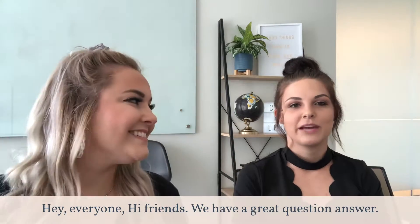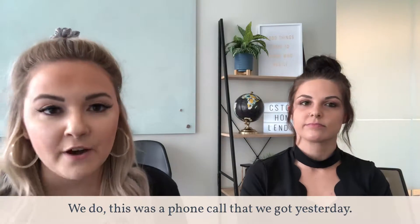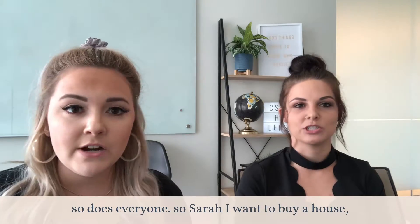Hey everyone! Hi friends! We have a great question and answer today. This was a phone call that we got yesterday, and if one person has the question, so does everyone.